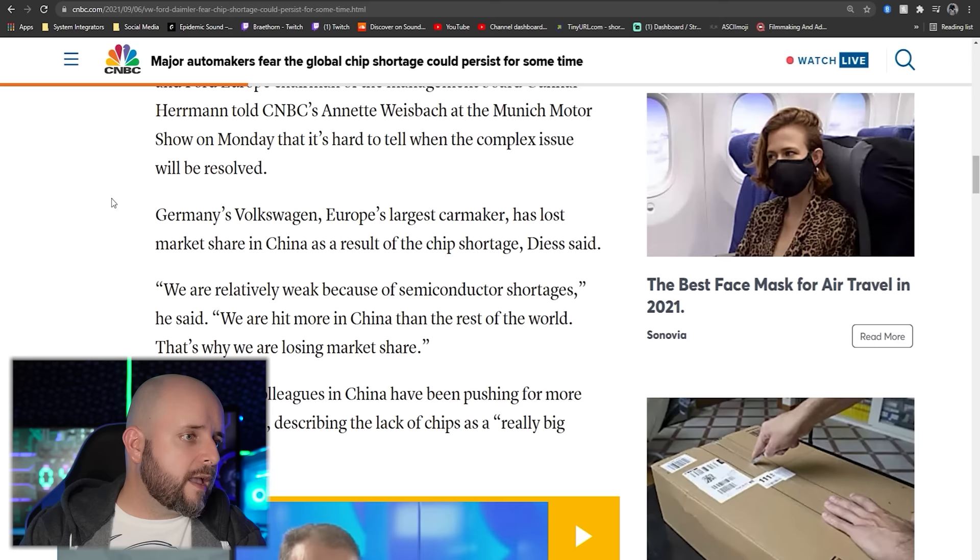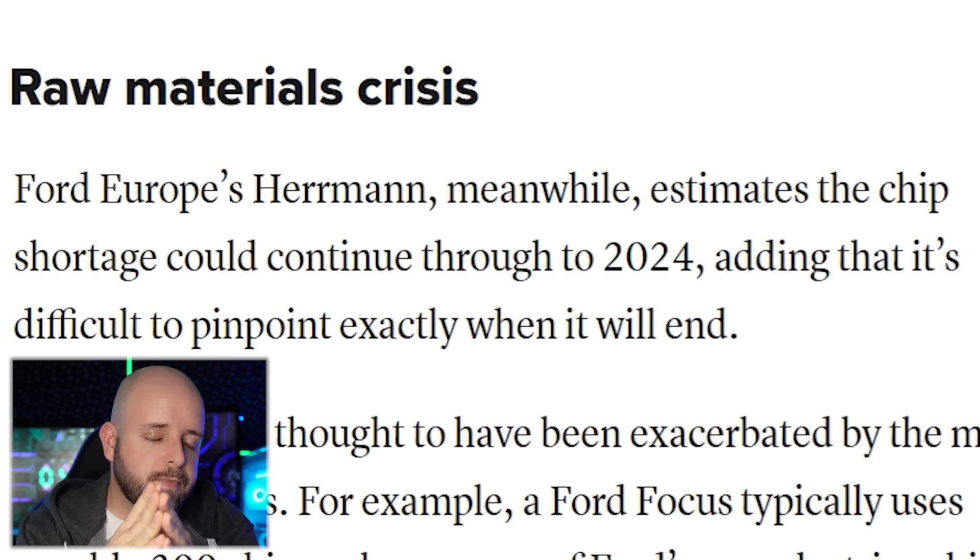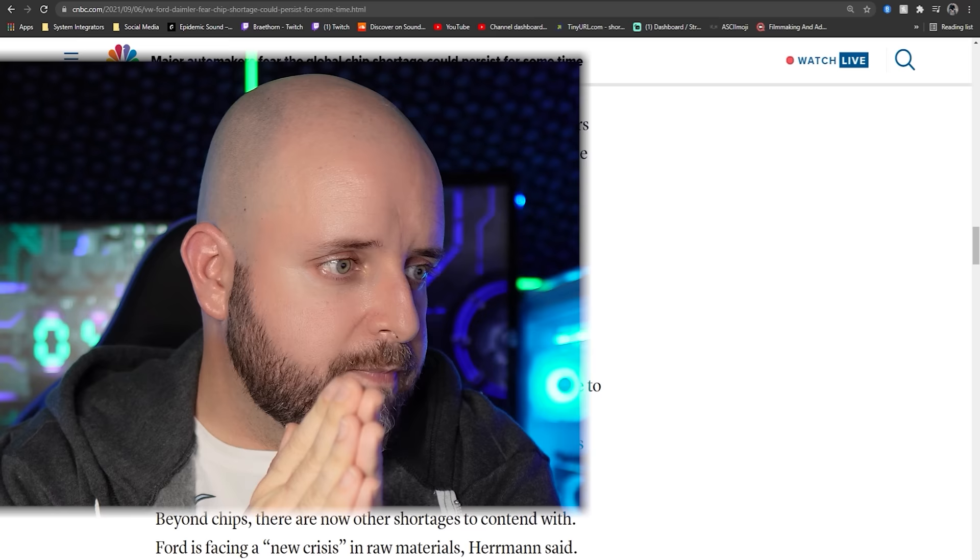For those who really need something and want to build: don't expect the shortages to end anytime soon. They were saying 2022 months ago, and since then things have only gotten worse — including rare earth metals going up by 150%. Ford Europe's chairman estimates the chip shortage could continue through to 2024, adding that it's difficult to pinpoint exactly when it will end.